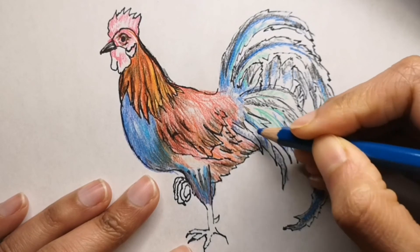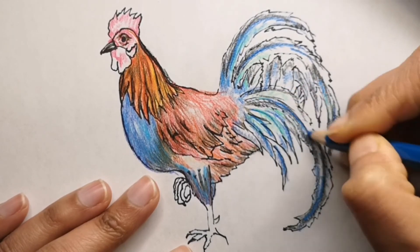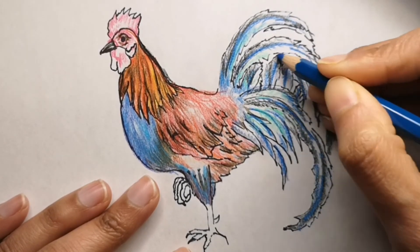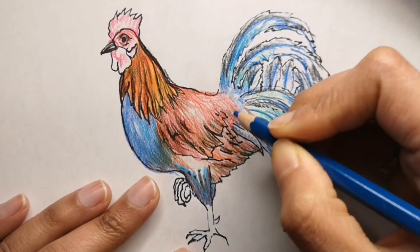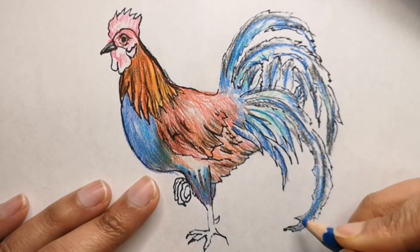Now that I've read a bit from the website, going back to the drawing — you can see I've used a lot of colors, and I'm still adding blues, blacks, and dark green just to blend it all in and give it that nice colorful look for the rooster. You can do the same and follow along.